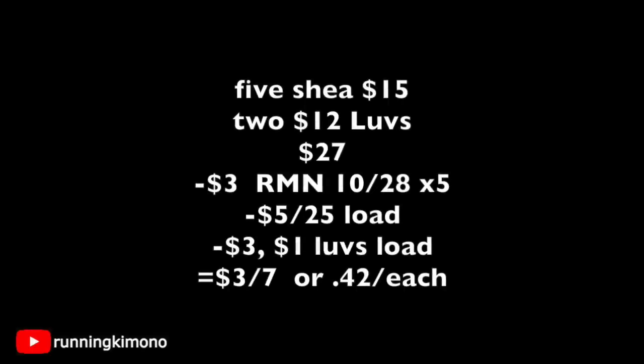Here's another take on this deal but with the Shea Moisture. Grab five of them for $15 and two bags of Loves for $12 — subtotal of $27. Present five $3 coupons from RetailMeNot of $10.28 for the Shea Moisture, subtracting $15. Punch in your store card for the $5 off $25, along with the $3 and $1 for the Loves. You're paying $3 for seven items, or $0.42 each. If you have five of those Shea Moisture coupons, this is the avenue to get a bag of Loves diapers for $0.42 — that's absolutely winning.